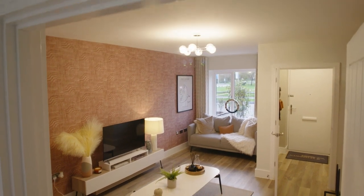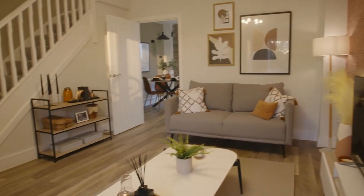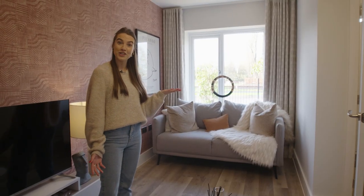Another really nice feature of this home is the large window at the front, which lets in loads of natural light all the way through the year. That means you won't actually have to have your lights on as much, which is great for cutting down on energy bills.